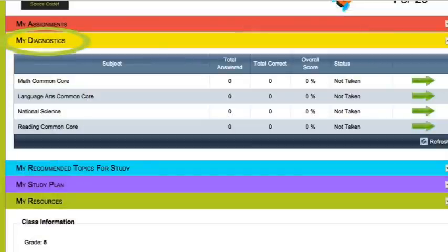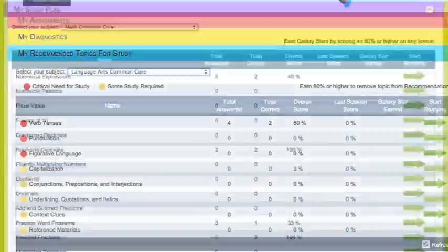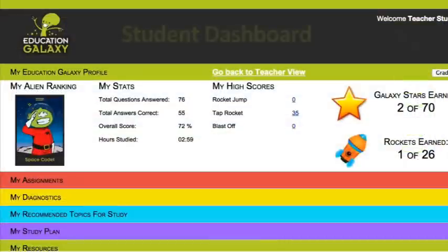Starting with a diagnostic test, a personal learning path is created for each student. My study plan guides students through formative assessments, helping them to quickly pick up each standard. And of course, there's a student dashboard where students can track how far along they are in their mastery.